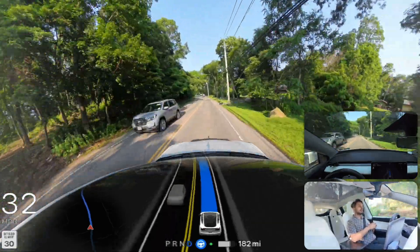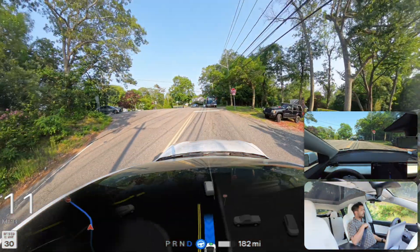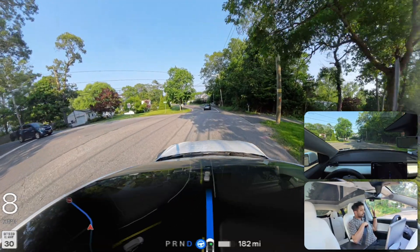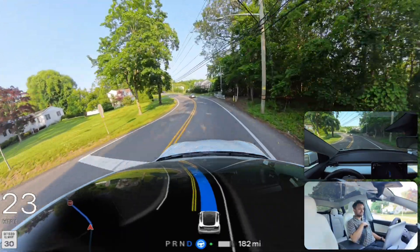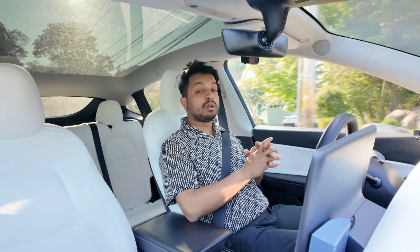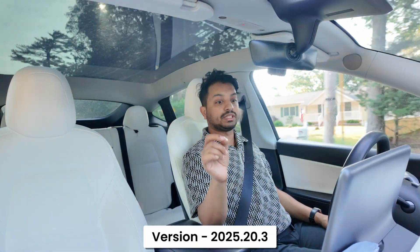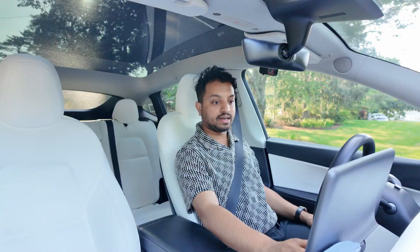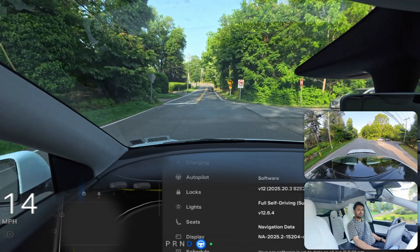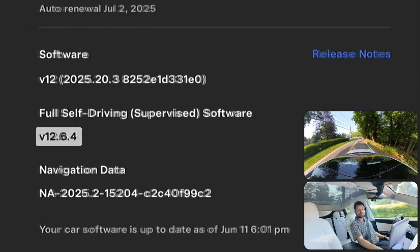Our car stopped for the stop sign, waited, then proceeded perfectly without any confusion. The car seems very confident. I'm using the latest version for Hardware 3, which is 2025.20.3. That person waved at us and our car proceeded perfectly. We are using 12.6.4 for Hardware 3 — the latest and greatest software for Hardware 3.